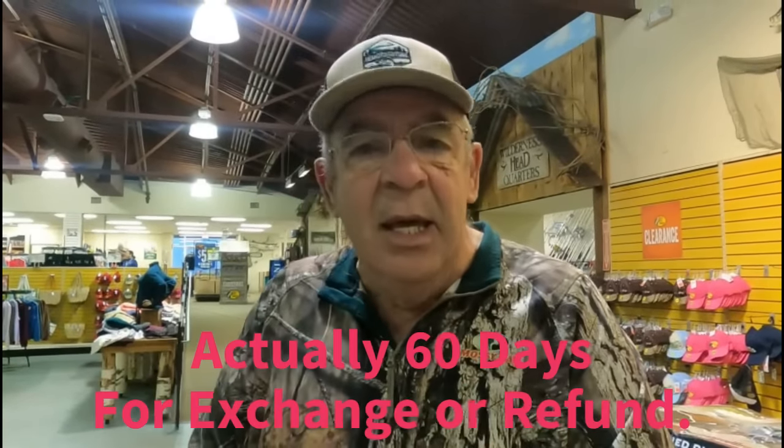When you buy stuff at a bargain store, you never know what you're going to get or if it's going to work. So take it home and try to unbox it immediately. If it's a blind, try to set it up; if it's a tent, set it up and make sure everything's there. They're very good about letting you bring stuff back for an exchange or refund within a 30-day window. Keep your receipt.